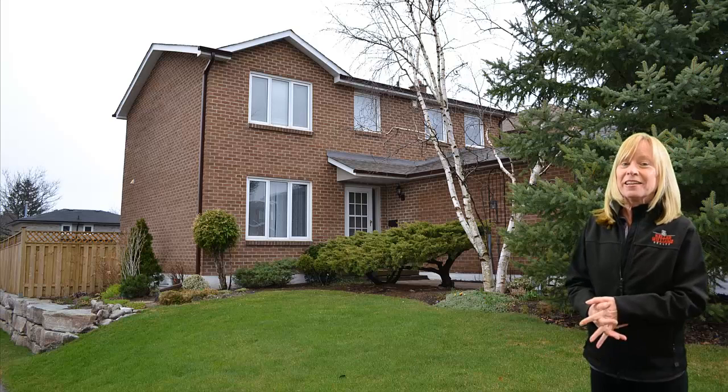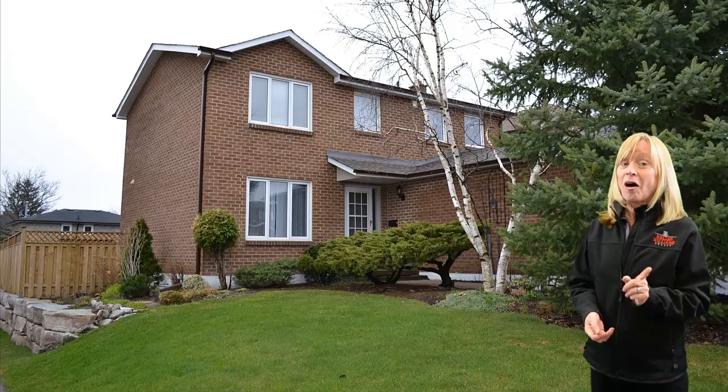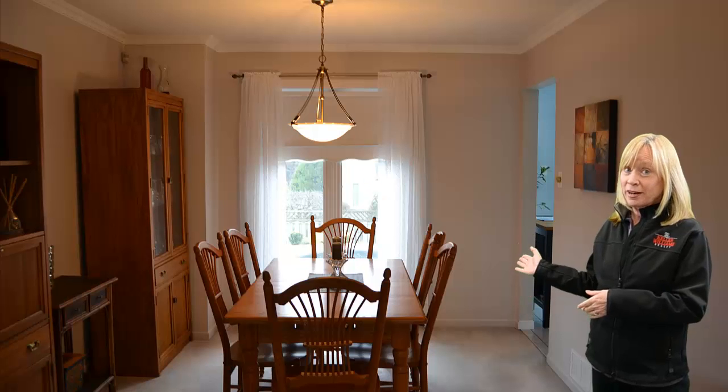It's located in the Don Head Village area of Richmond Hill, and you can tell already from the quick peek outside that this is just meticulously landscaped. When we go in and take a look, you'll love this living room and dining room combination, as well as the very smartly renovated kitchen, which has a walkout to the back deck.